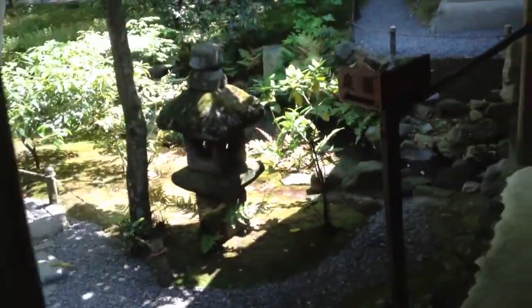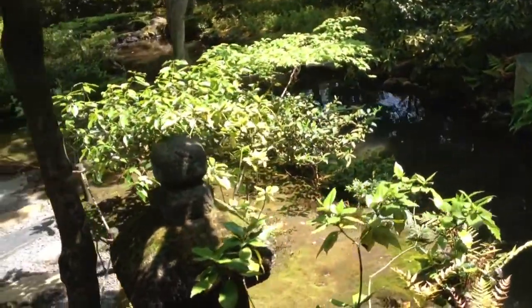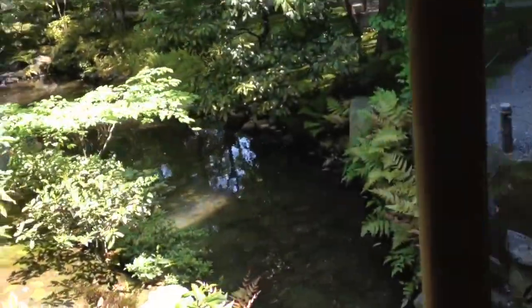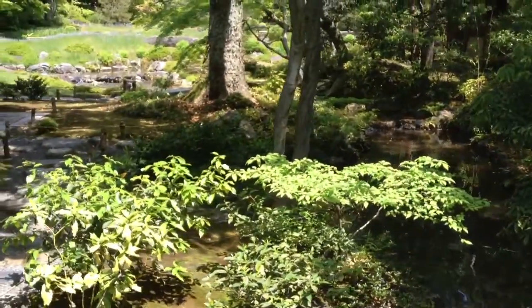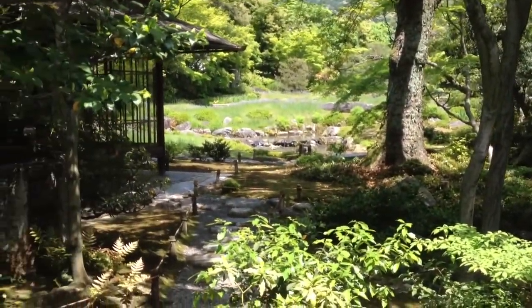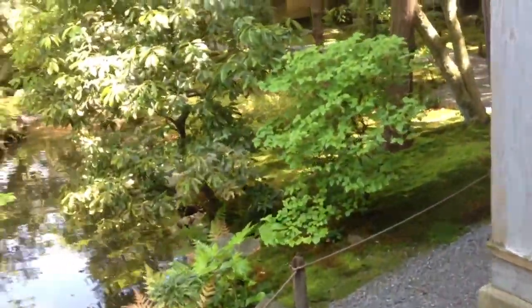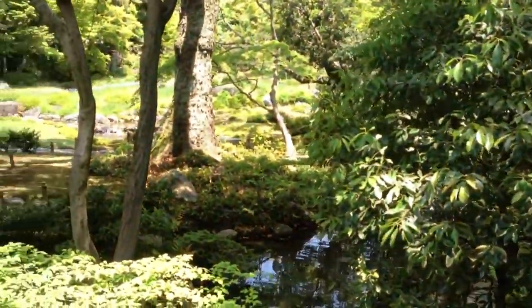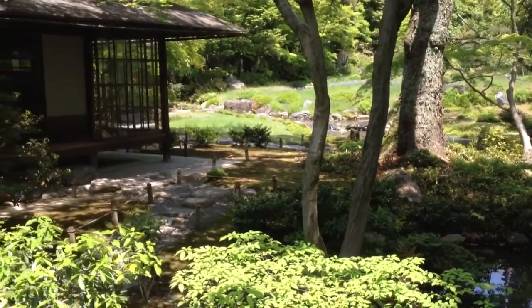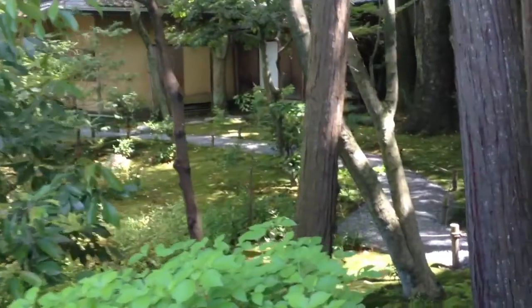Apparently, Yamagata — in addition to being a politician and practitioner of So-jutsu, or the spear — was also an accomplished engineer and gardener, and he designed this whole garden himself. I don't know if it's going to come across in the video, but this place is really expansive — it's huge. All this is behind that white wall that you saw from the outside.